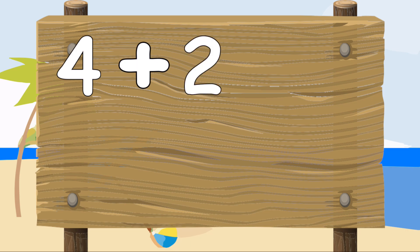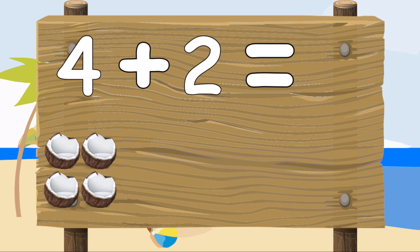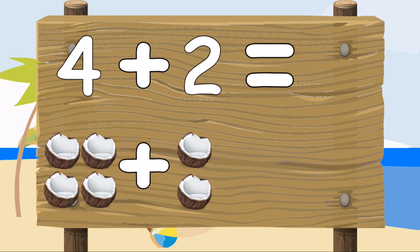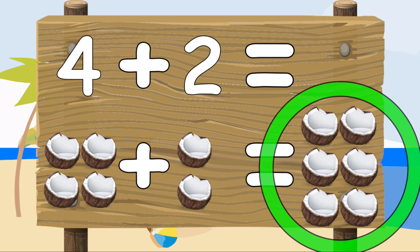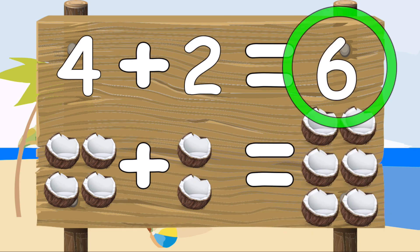Four plus two equals — four coconuts plus two coconuts equals one, two, three, four, five, six. Six coconuts. Four plus two equals six.